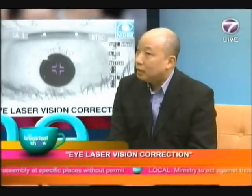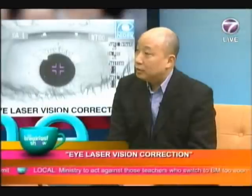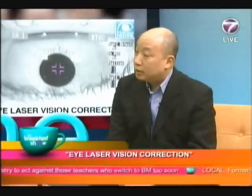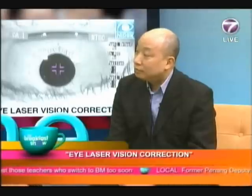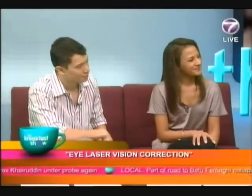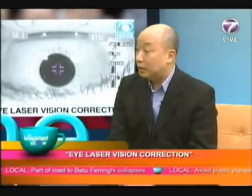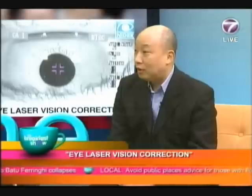Does it feel uncomfortable during that time? During the first few hours after surgery, it's a little bit uncomfortable when the anesthetic wears off, but once it's done, it's not. The effects of this procedure are instantaneous — even immediately after surgery, a lot of people notice it's already a bit clearer than before, and it just improves as the hours go by.